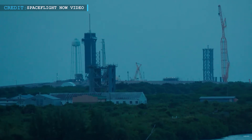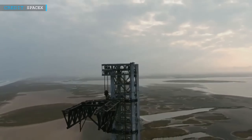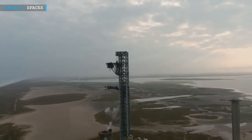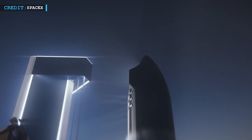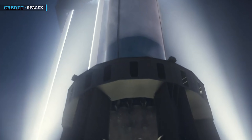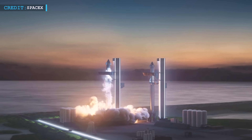The Super Heavy booster and Starship rocket will be launched from the Florida launch pad, which is anticipated to mimic the tower SpaceX built at Boca Chica Beach in Texas last year, where the company expects to conduct its first orbital test flight. According to Elon Musk, the CEO of SpaceX, operational Super Heavy and Starship flights will probably be launched from Florida.